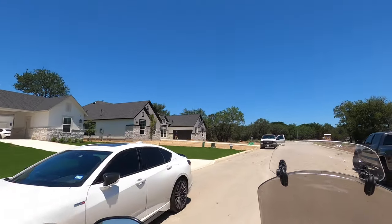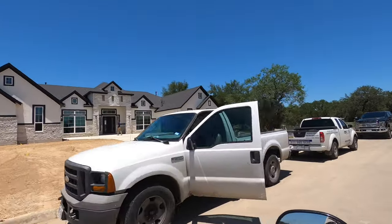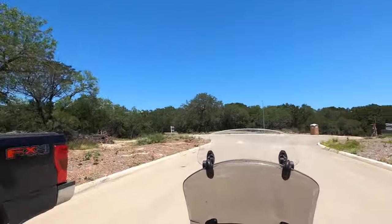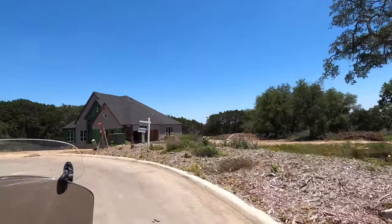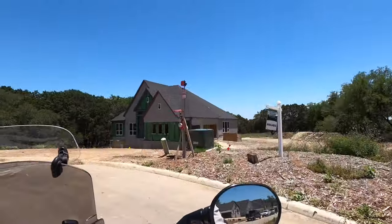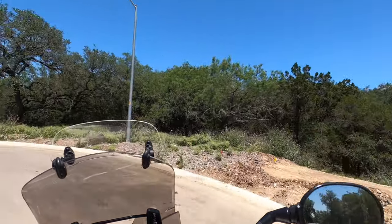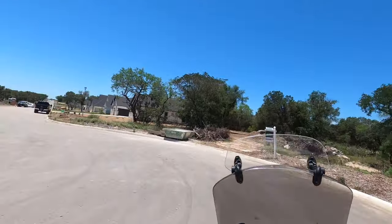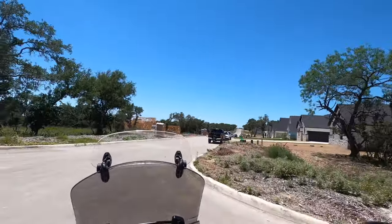Chesmar is the only builder here — that's one of the construction managers or subcontractors checking on things. Chesmar is definitely one of my favorite production home builders. All the lots in this community are going to be either a half acre or 0.75 acres. There's also a new community coming literally on the other side of Bat Cave Road.